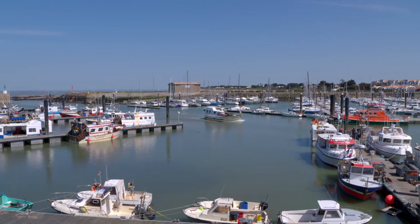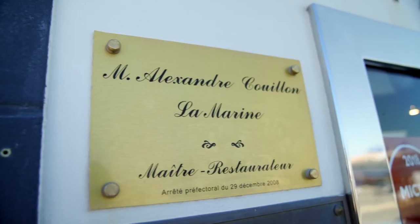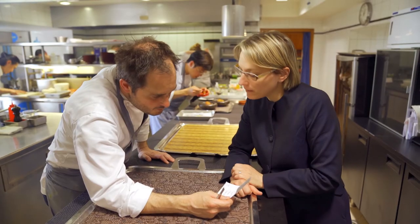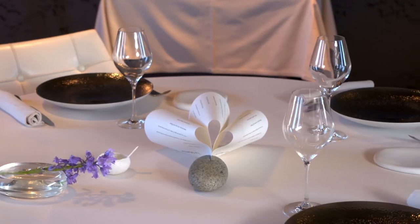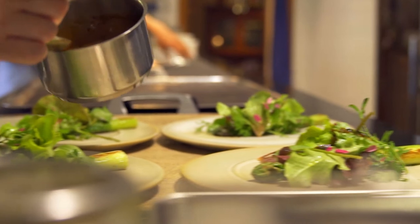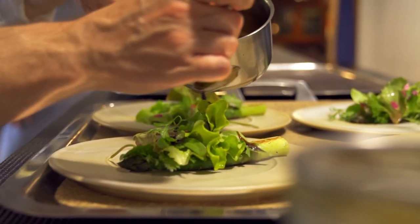The fishing village of L'Herbaudière at the end of the island is the home of La Marine restaurant, run by Alexandre Couillon, one of France's most brilliant young chefs, and his wife Céline. The elegant restaurant with views of the port seats only 20 people. Alexandre grows his own greens and herbs and in his cooking favors the food from the island and the surrounding ocean.